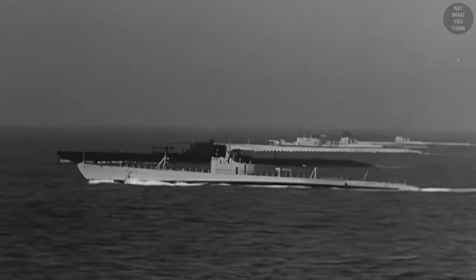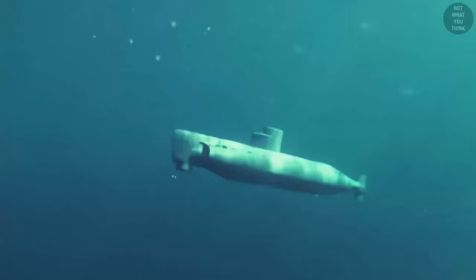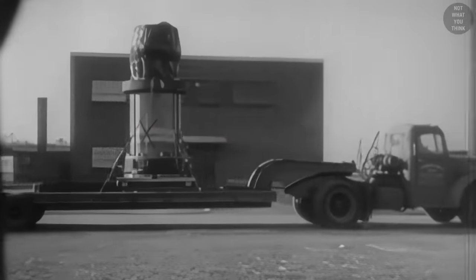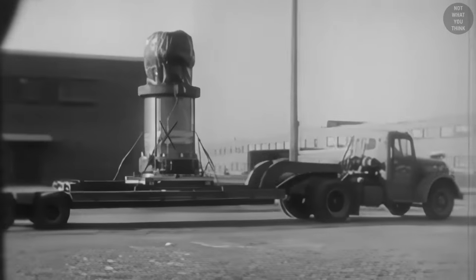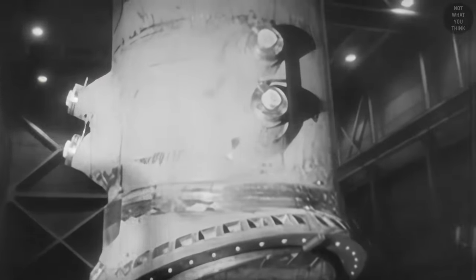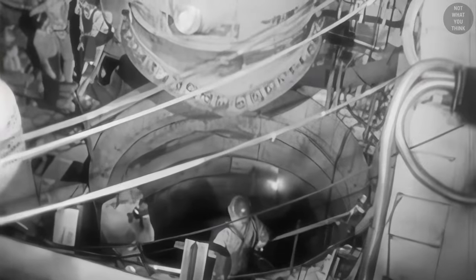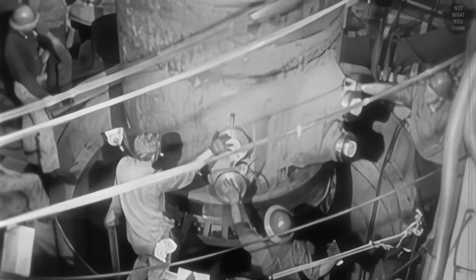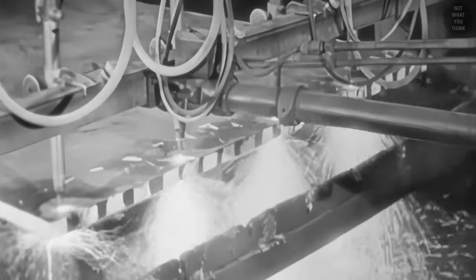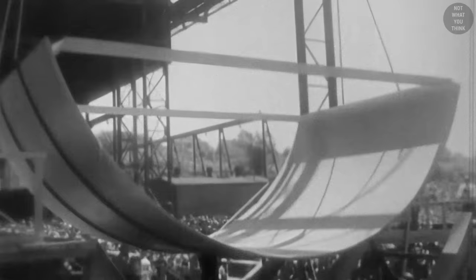When older submarines were designed, the focus was always on surface performance and not on submerged performance. But then came nuclear power, which made submerged performance a real priority. And as often happens, submarine designers had to learn the hard way. In the early 1950s, the US Navy was building two unique submarines which proved to be game-changers: USS Nautilus and USS Albacore.